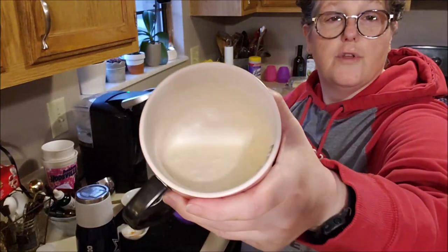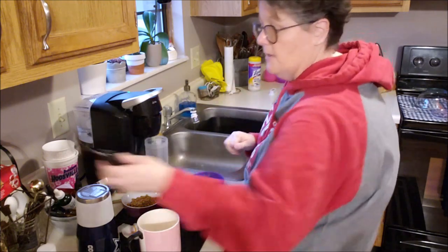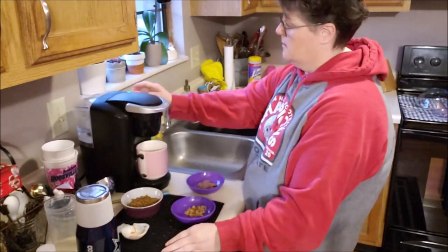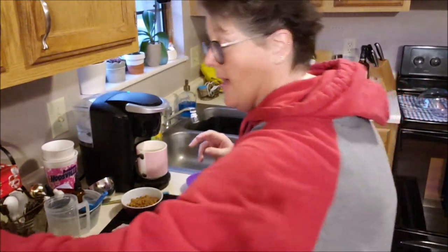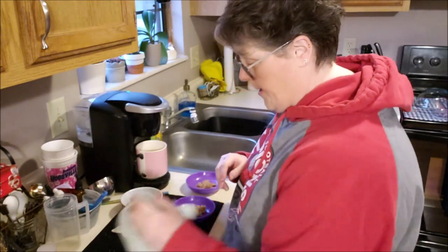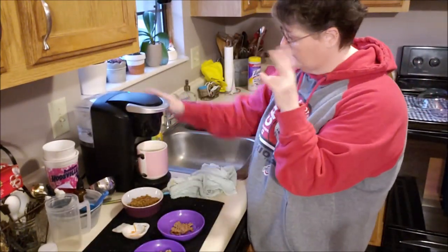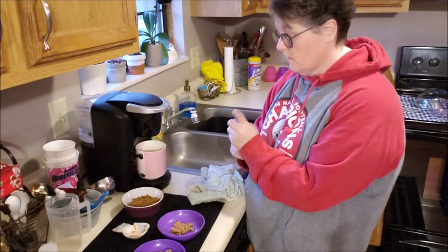I don't know if I'll be able to show you the frothiness, but I can show you when the coffee is done, and then I do a little stir. Basically, I've sweetened the cream and then I'll make my coffee. I have to log on to my laptop early or I'm late — the phone takes a while to log in.